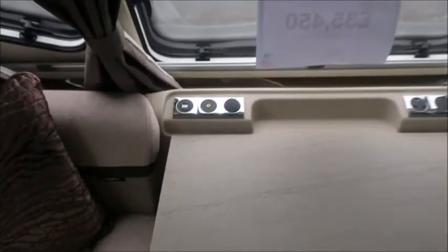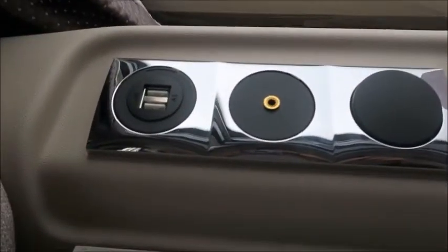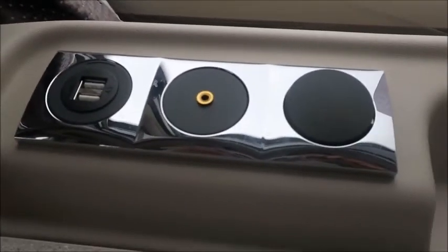At the front we've got USB sockets, an aux point linked to the sound system, and an AC socket. We've also got a sunroof with a blind, currently down at the moment.